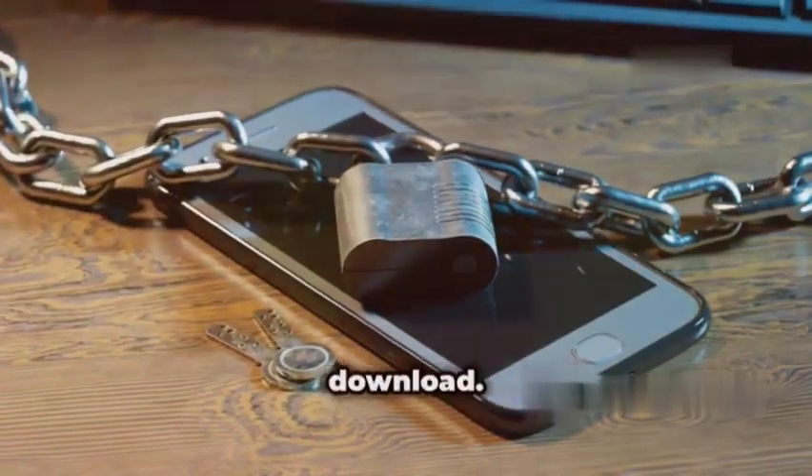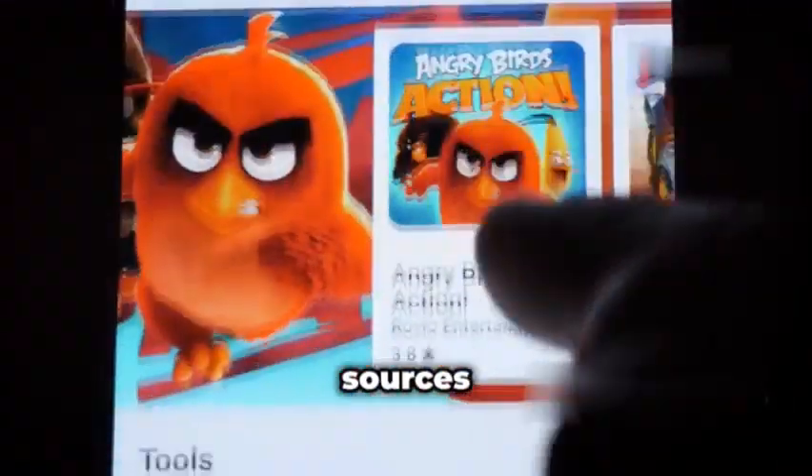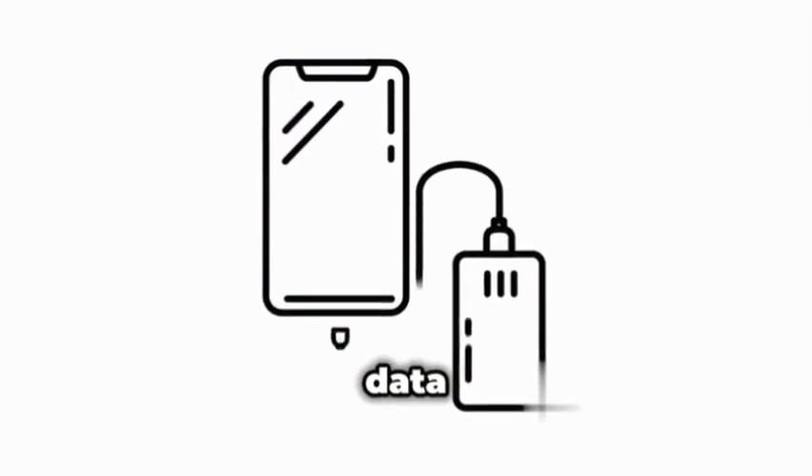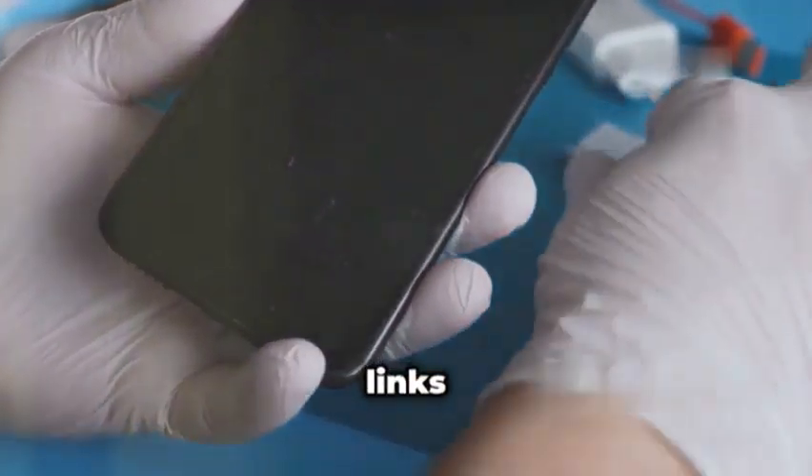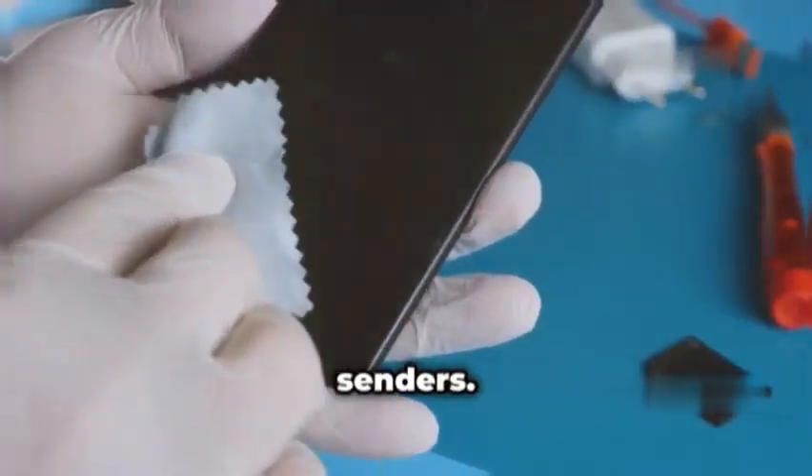Prevention is key. Be cautious about the apps you download, and stick to official sources like the App Store or Google Play Store. Regularly back up your data to a secure cloud service or external hard drive. Never click on suspicious links or open attachments from unknown senders.